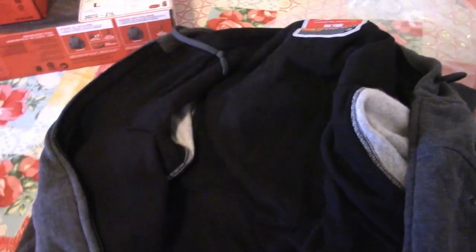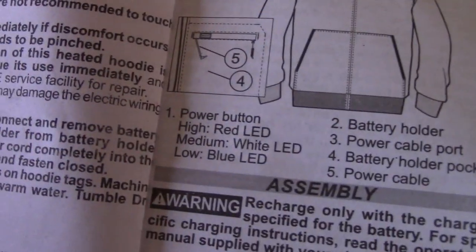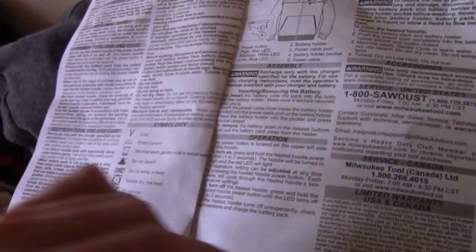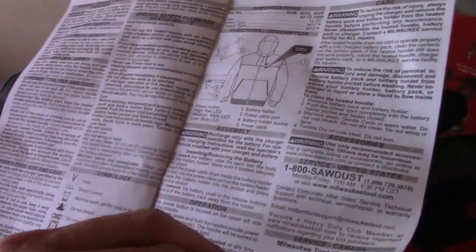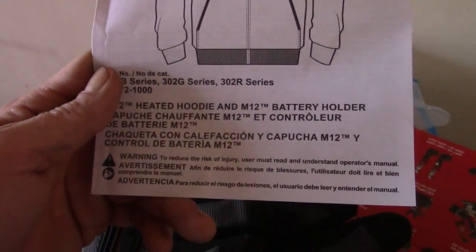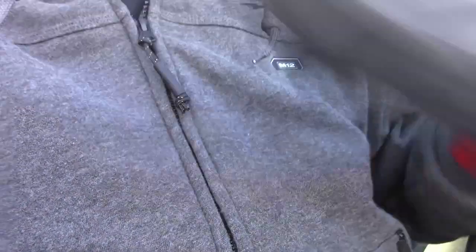Yep, I'm going to go up by the lake and test this bad boy out. I found the instruction manual — red's high, white's medium, blue is low. You were talking to blue when you were running it. Is that funny? It is.